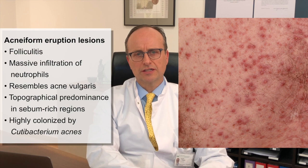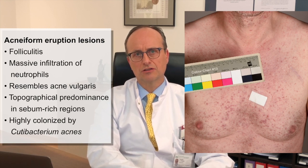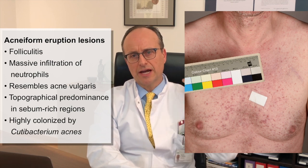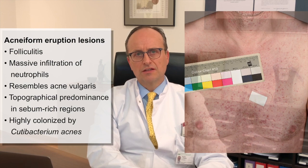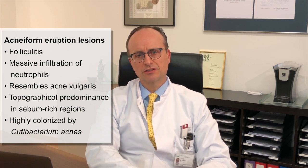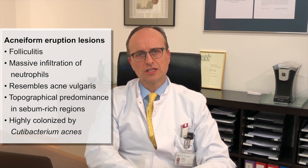Another feature of acneiform toxicities caused by EGFR and MEK inhibitors is the topographical predominance of inflammation in skin areas rich in pilosebaceous units, also corresponding to sebum-rich regions of the skin, such as the face, upper chest, and back, which is a shared feature with the common skin disease acne vulgaris. These sebum-rich regions are highly colonized by Cutibacterium acnes, formerly known as Propionibacterium acnes, a commensal bacterium representing the most abundant microorganism on the skin of healthy adults.